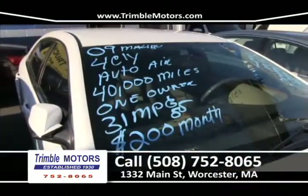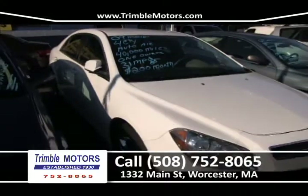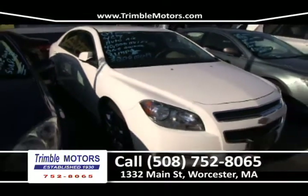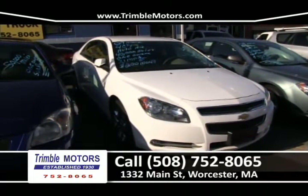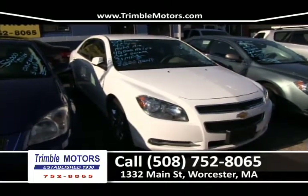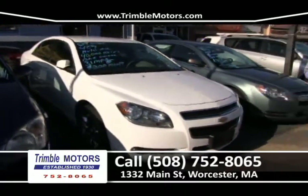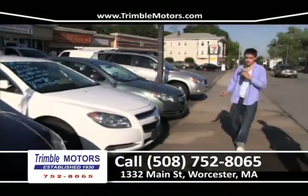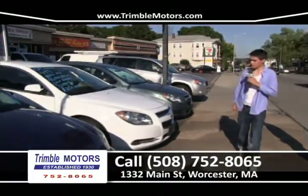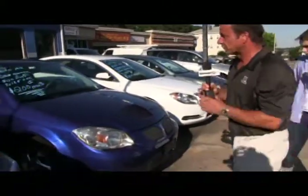Up next is another 2009 Chevrolet Malibu — four-cylinder, automatic transmission, only 40,000 miles, one-owner car, 31 miles to the gallon. These cars are very good on gas. $200 a month will put you in this beautiful car at Trimble Motors, 752-8065. We sell a bunch of them.